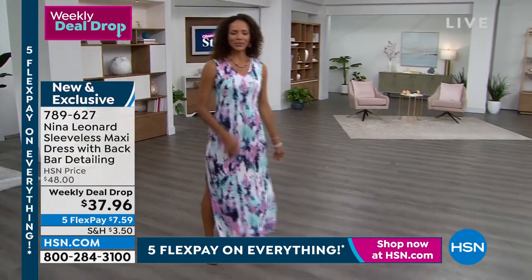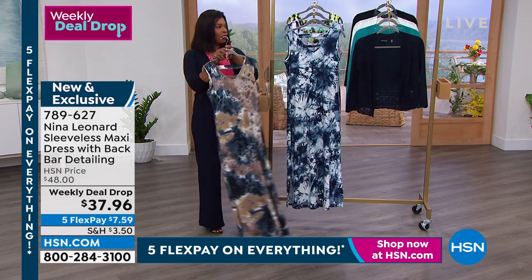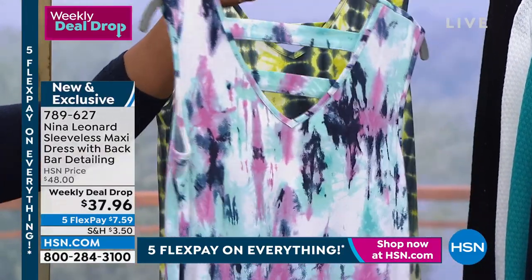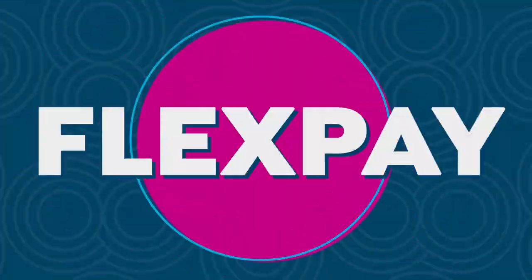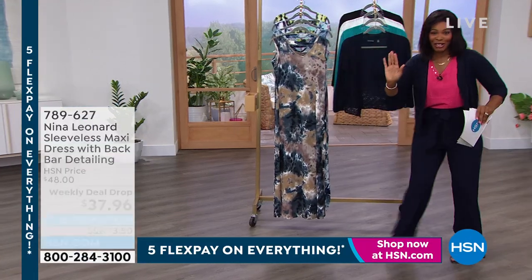If you want the tan — the one I have right in front — we only have size 4X and 5X on this one. All of the others are good on sizes extra small to 5X. There's that navy; we've got about 400 of those. This one is the blue and then this one is the green. So you decide — last day of that deal drop price, and on flex pay it's only $7.59.